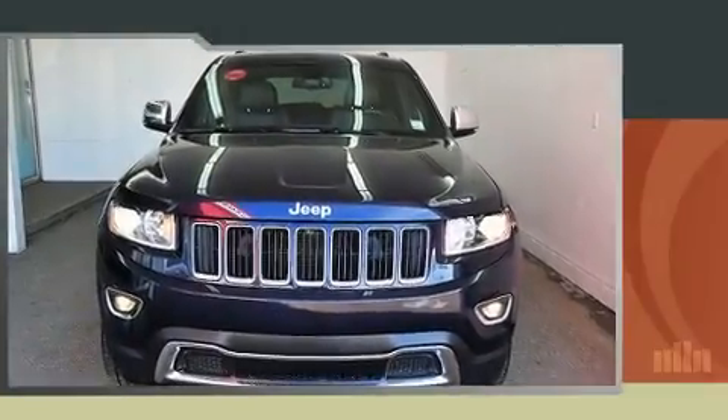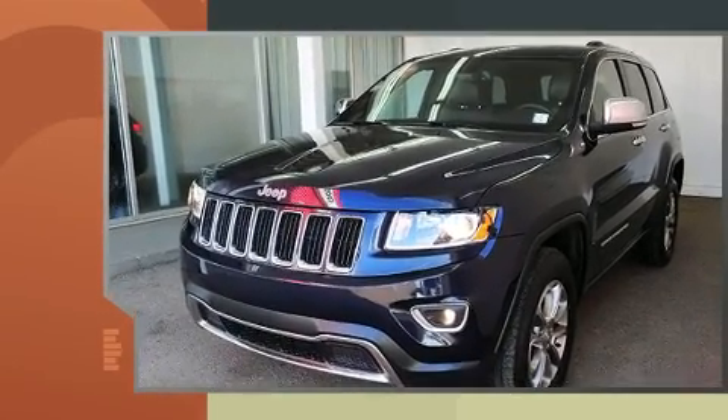Load your family into the 2016 Jeep Grand Cherokee. It features an automatic transmission, four-wheel drive, and a refined six-cylinder engine.